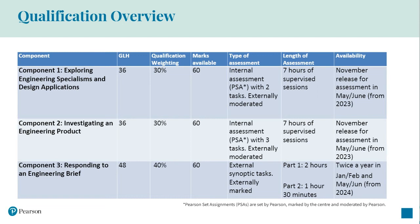The PSAs are released in November of each year and will be assessed in May and June from 2023, so you have plenty of flexibility within your programme to prepare for, administer and mark the assessments.